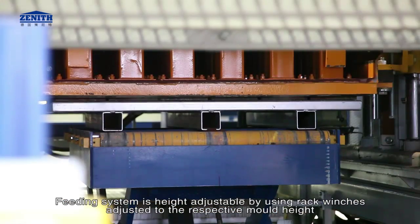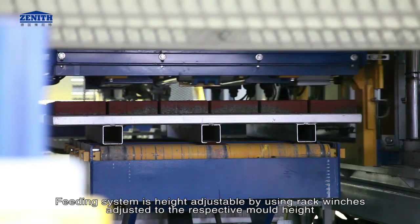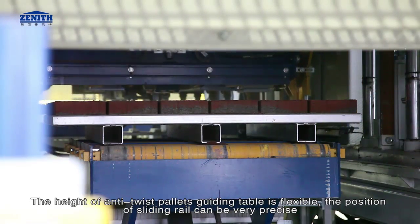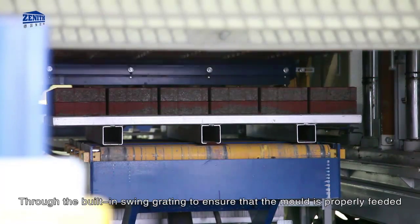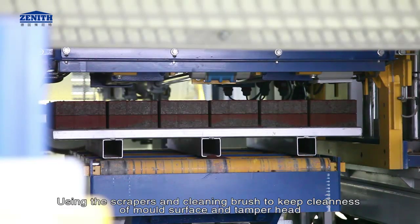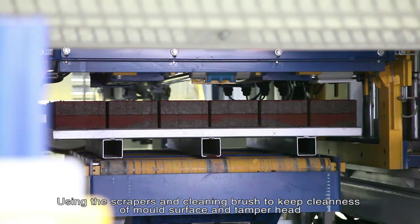The feeding system is height adjustable using rack winches set to the respective mold height. The height of the anti-twist pallets guiding table is flexible, and the position of the sliding rail can be very precisely set through the built-in swing gyration to ensure the mold is properly fed. Scrapers and cleaning brushes keep the mold surface and tamper head clean.